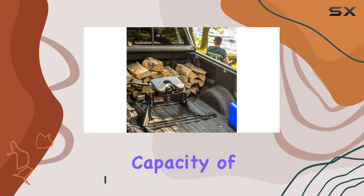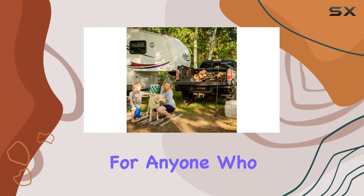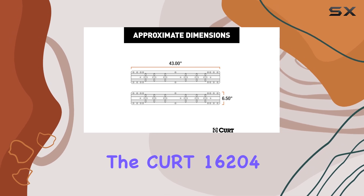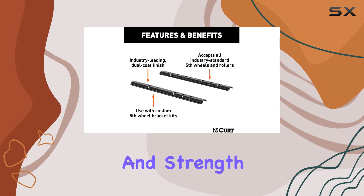With a robust towing capacity of 25,000 pounds, these hitch rails are a game changer for anyone who needs to pull large trailers, campers, or any heavy-duty equipment. The CURT 16204 is not just another set of hitch rails — it's designed with precision and strength in mind.